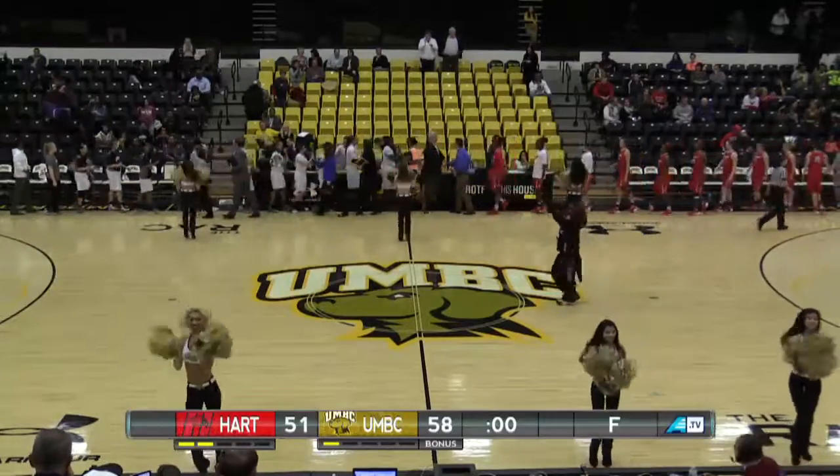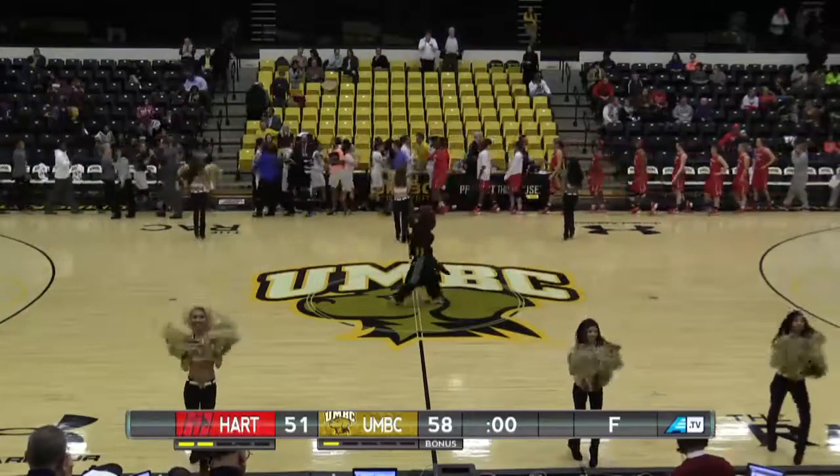This is your final: 58-51, the retrievers defeat the Hartford Hawks. A seven-point big home victory.